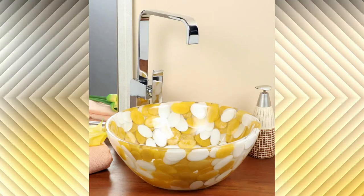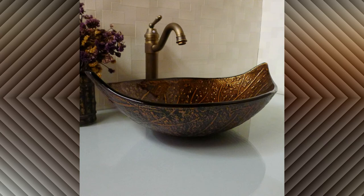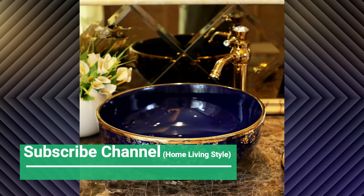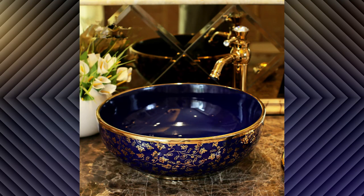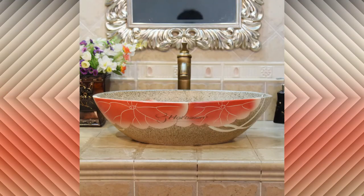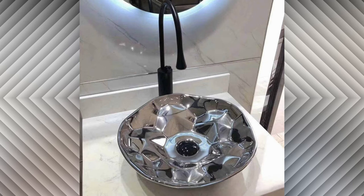Some interesting bathroom sink ideas include finding an interesting mirror, backsplash, feature wall, or countertop to add interesting elements to the actual architecture of the bathroom itself. These designs are very modern and latest — you can choose according to your architectural style.